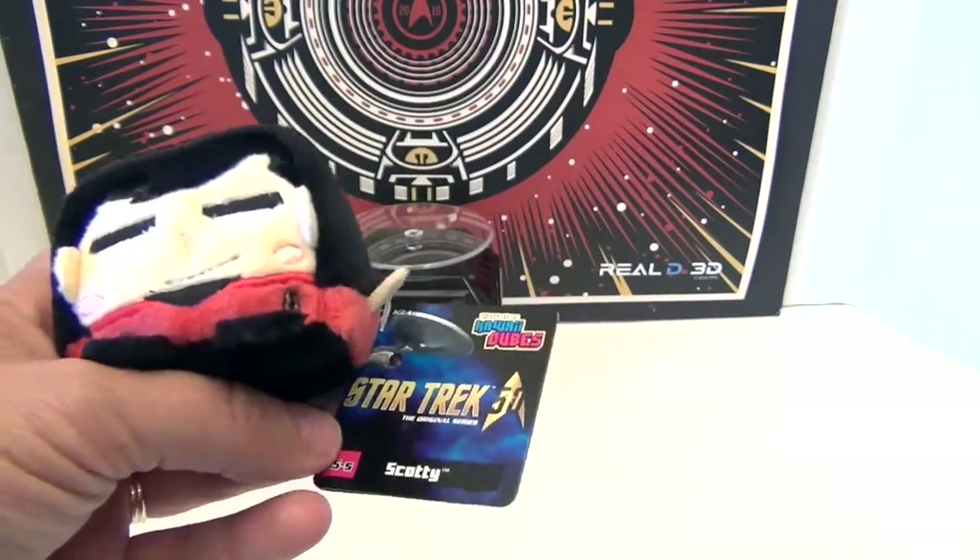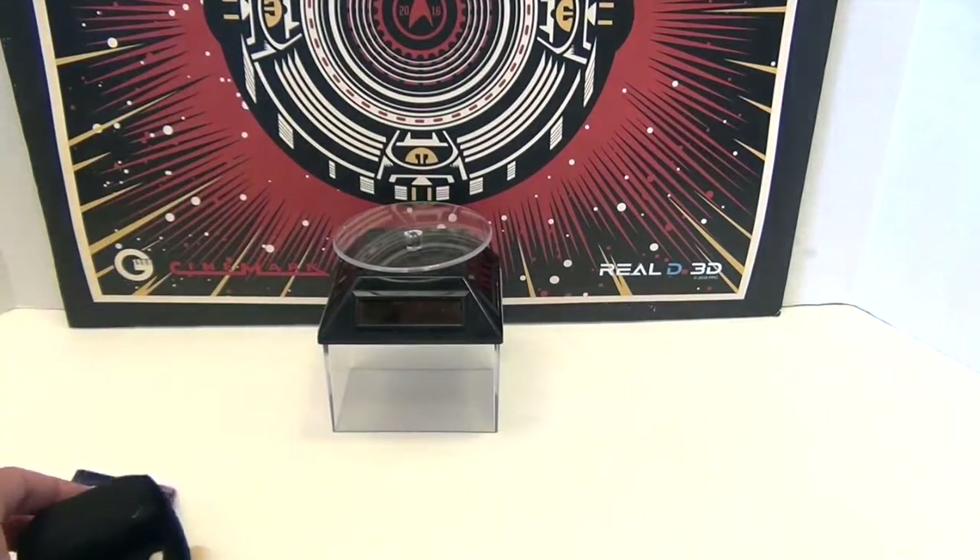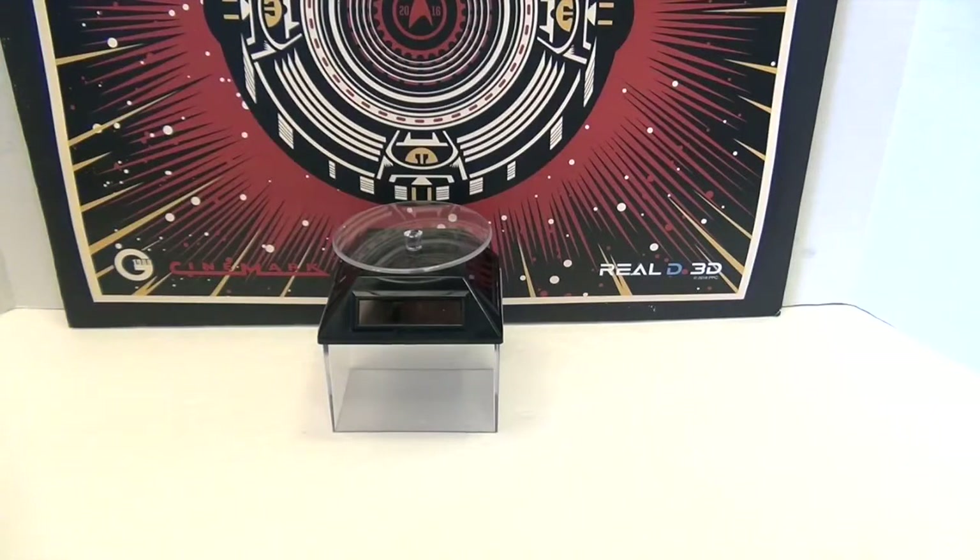It even tells you on the tag there. We're gonna set him down here, show them all to you at the end together, and we're gonna try and transport somebody else in.